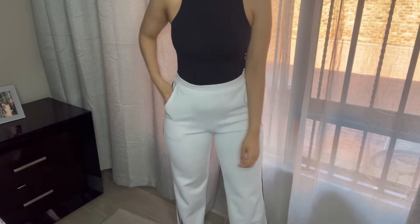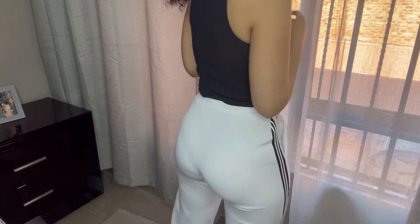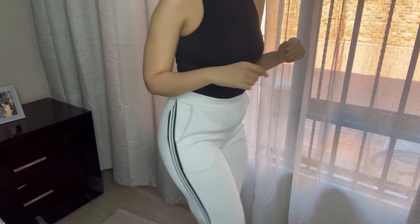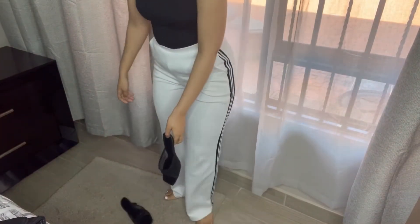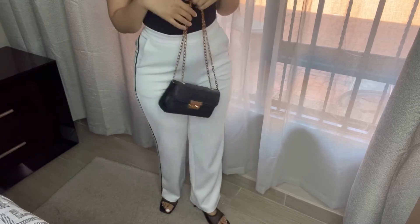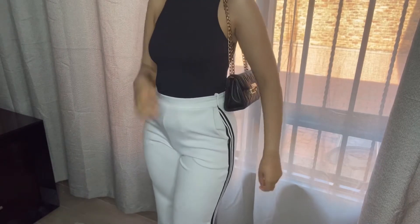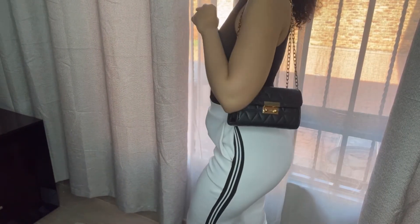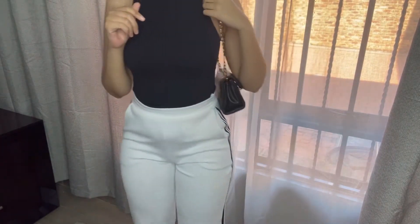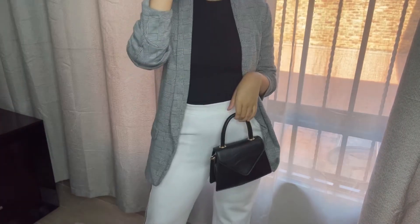Another way I styled the black bodycon top is by adding these white formal pants that I got from YDE. I love the detailing on the side — they're absolutely stunning. I paired them with cute kitten heels from Mr Price and a cute purse. This look is so stunning yet so simple — simplicity is really where it's at. You can also add a blazer for all your corporate looks.